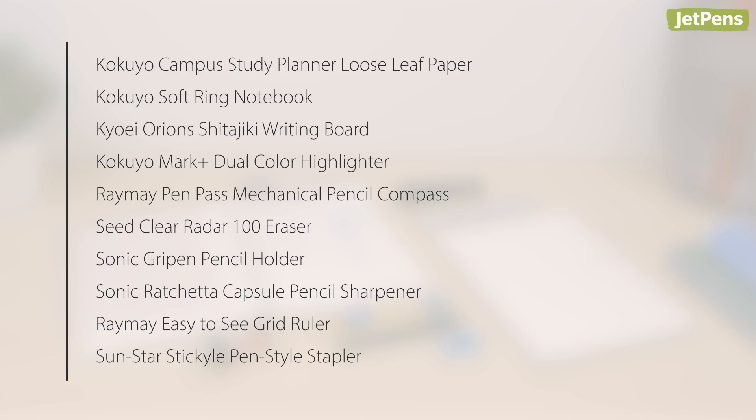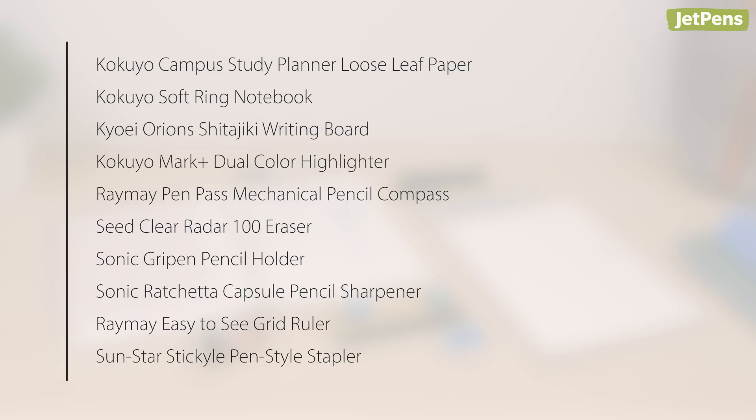Which of these school supplies did you like most? Let us know in the comments. You can find all of these items and more at JetPens.com. Make sure to subscribe to see more of this video series.